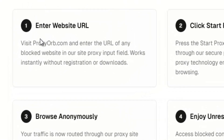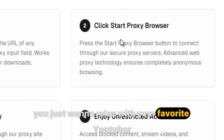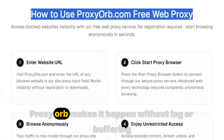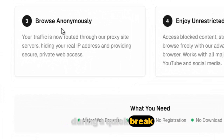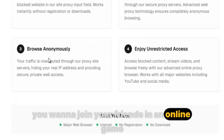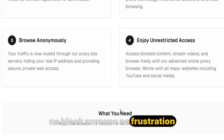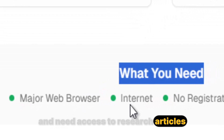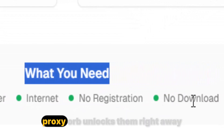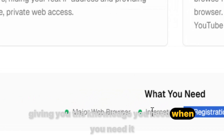Picture this: after a long day of classes, you just want to relax with your favorite YouTuber — Proxy Orb makes it happen without lag or buffering. During a quick break, you want to join your friends in an online game — Proxy Orb gets you inside instantly, no block screens, no frustration. Working on homework and need access to research articles your school blocked? Proxy Orb unlocks them right away, giving you the knowledge you need when you need it.